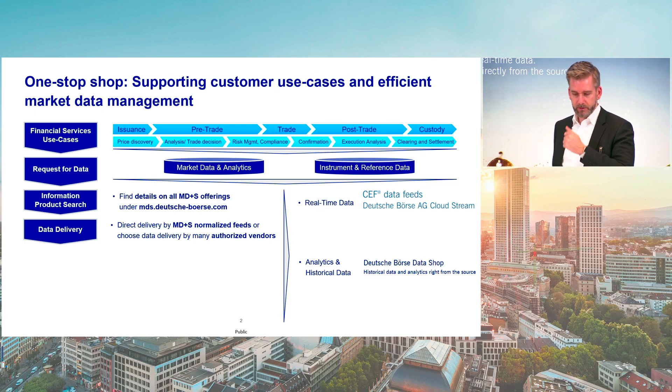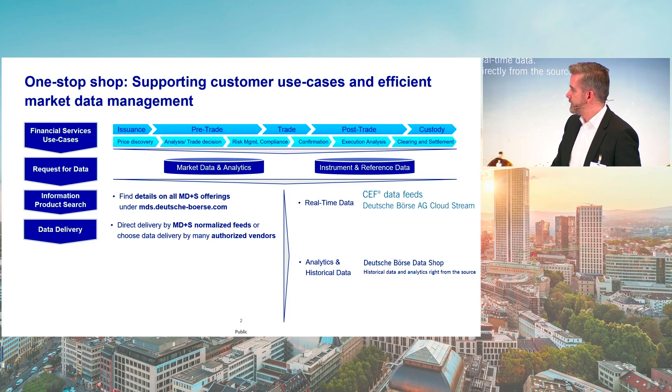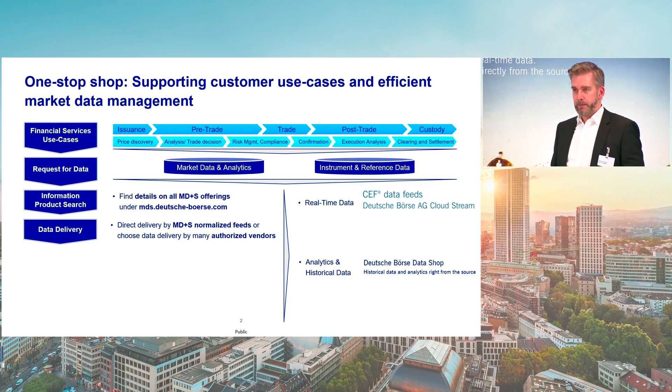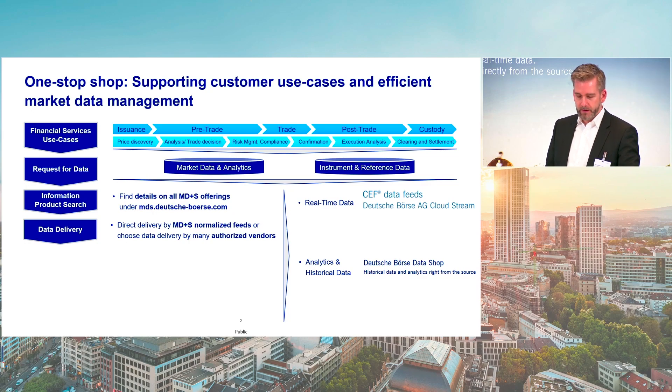Normalized means a specific format across different data sources, so there's no need to implement 10 different feed handlers. On the real-time side, CEF is our main data feed — a leased line feed, also available in co-location, with quite low latency. More than 20 different data sources are available via the CEF data feed. We have also recently introduced Cloud Stream as a more simple way to get access to data via a standardized WebSocket API. You hear again and again: standard, standard, standard. This is the way we are trying to improve the accessibility of our dataset.